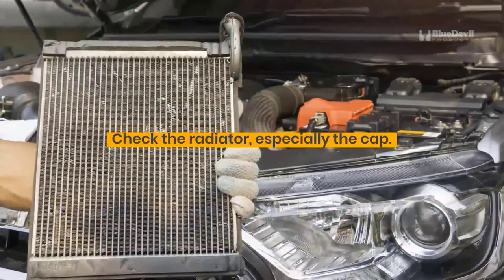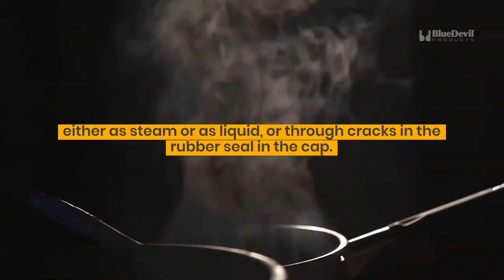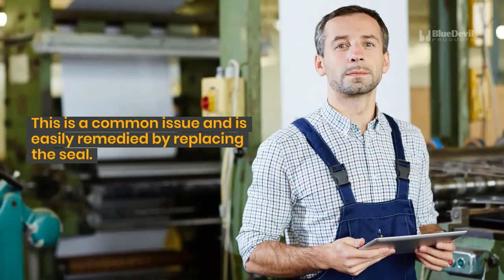Check the radiator, especially the cap. Coolant can escape from the radiator either as steam or as liquid, or through cracks in the rubber seal in the cap. This is a common issue and is easily remedied by replacing the seal.